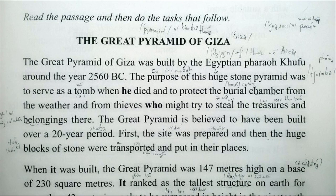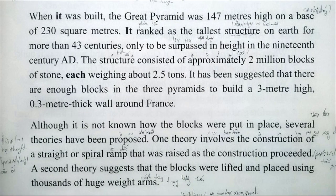The Great Pyramid is believed to have been built over a twenty-year period. First, the site was prepared, and blocks of stone were transported and placed. When it was built, the Great Pyramid was 147 metres high on a base of 230 metres square.